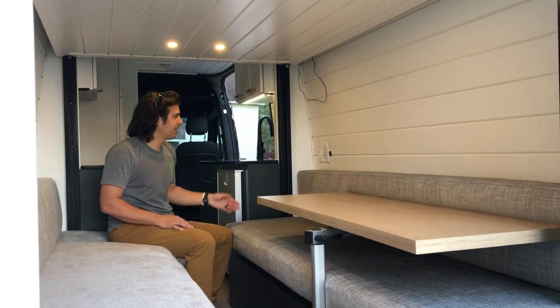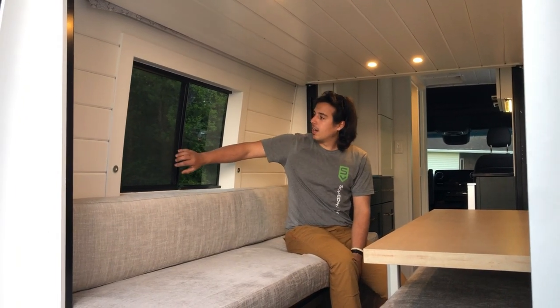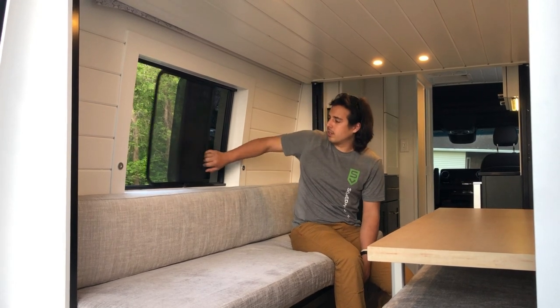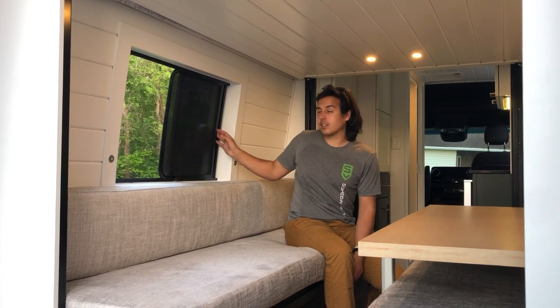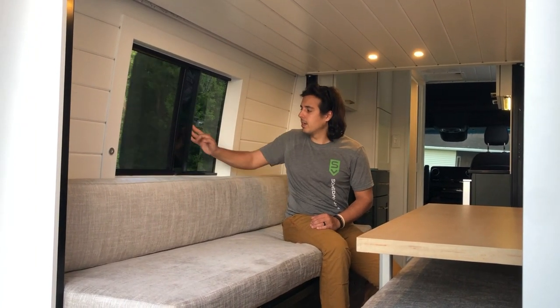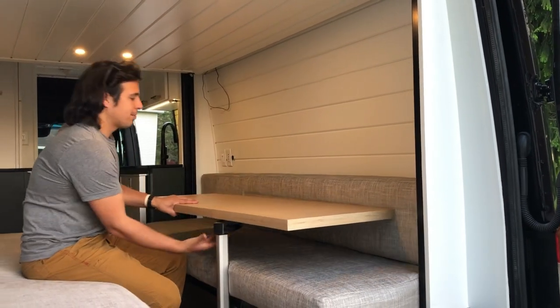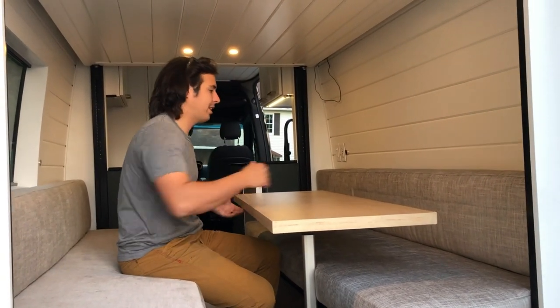On this side we've got a screened window — you can pull the glass open to just have a screen, or open the entire thing up. Since our MaxAir exhaust fan is up front, you can open this window and get nice air circulation through the full van when you don't want to use the air conditioner.